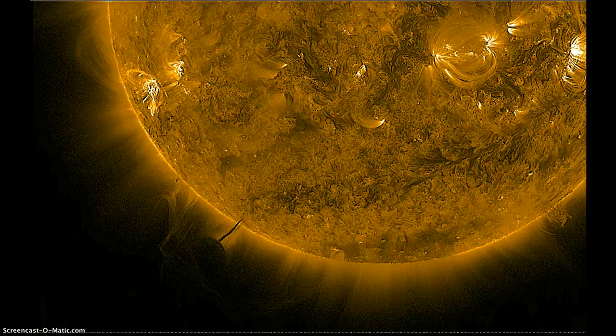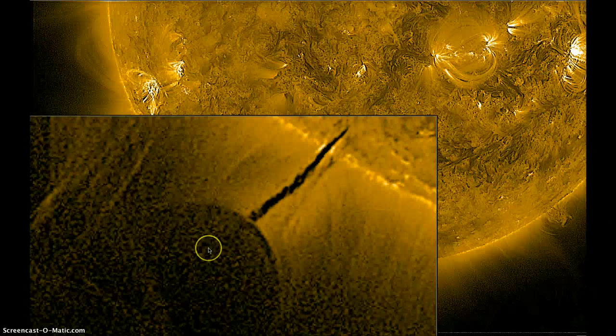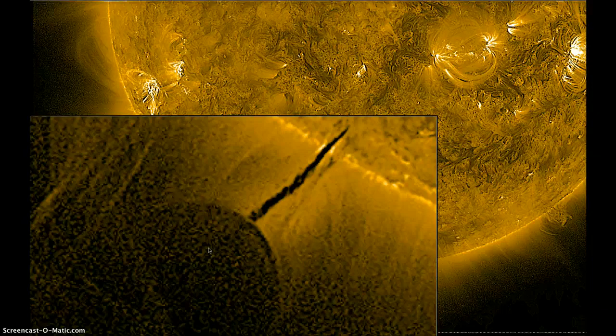I'm gonna put the magnifier on it, so please bear with me — the screen's gonna go white. And there it is. There's the plasma vortex. Kind of reminds me of an umbilical cord that's feeding a plasma sphere. Totally new one to me. It's very, very interesting to say the least.